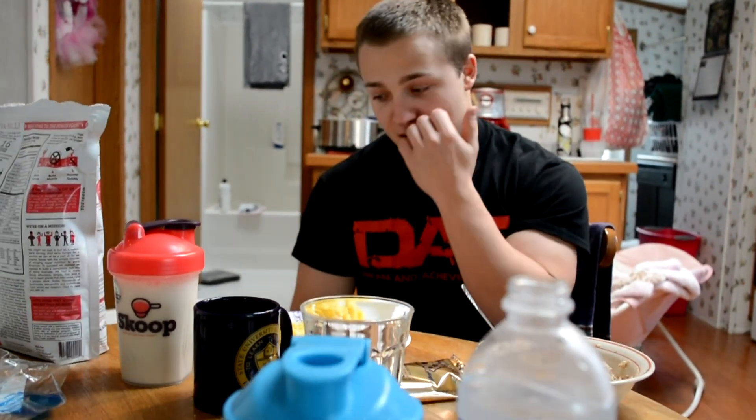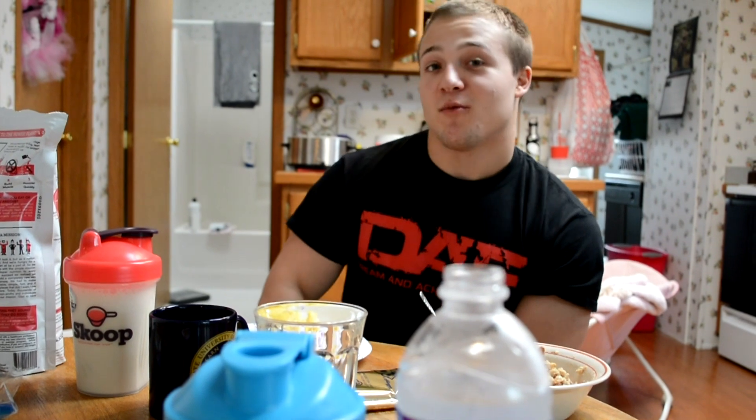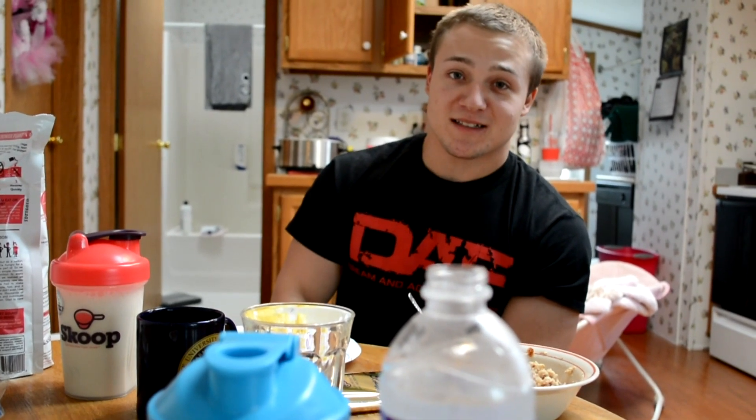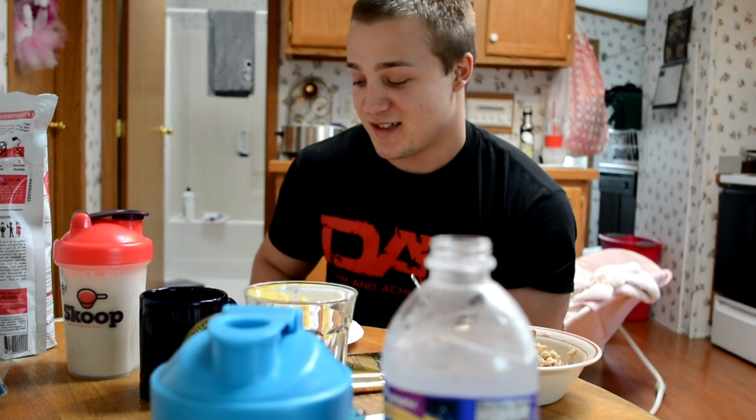Hey guys, what's up? Kyle Hunt, Hunt Fitness. It's been a while since we've done a new video. The last week, week and a half have been nuts. We're no longer in New York — we're now in Pennsylvania. We're in Pittsburgh. We did move. This is our new house. I would show you around, but we're not even unpacked yet, so it's a little messy.